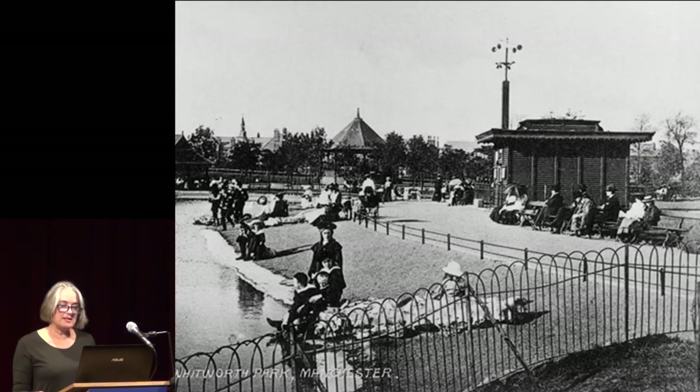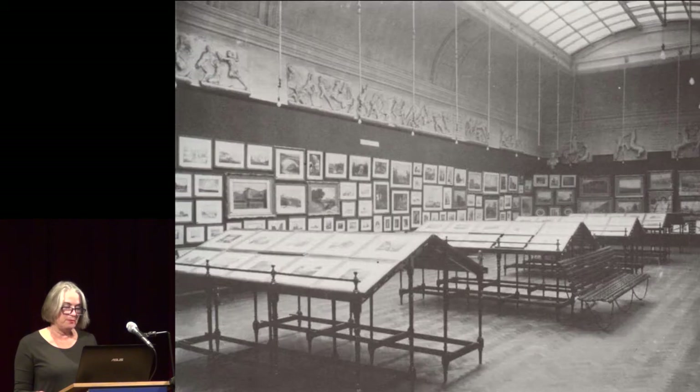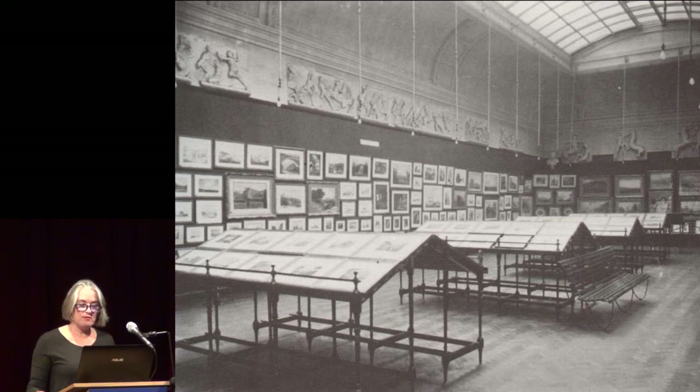The park itself had many features, including a boating lake and bandstand, pathways, trees and flower beds designed for the working people of Manchester to use in their leisure time. The gallery acquired important collections and displayed them in large, top-lit galleries and beneath replicas of the Elgin Marbles.